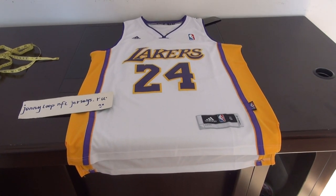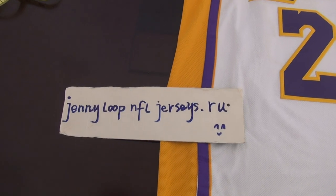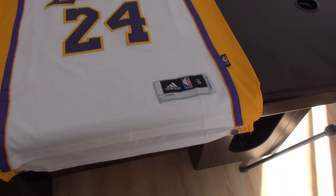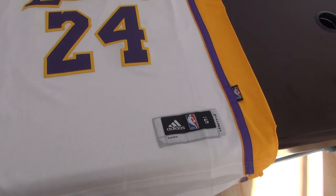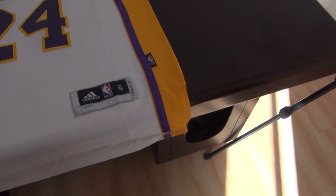Hey YouTube, this is Cindy. This is my website JennyLoopFJerzies.IU. I will show you an NBA jersey from Lakers No. 24. This one is size small.